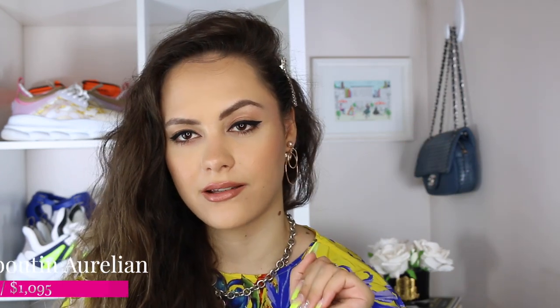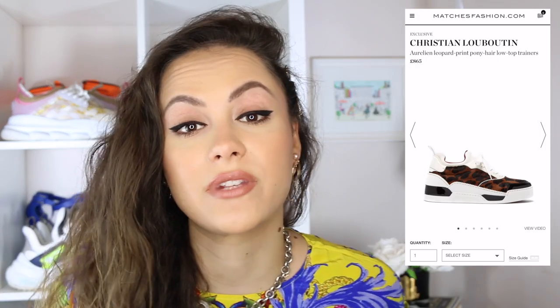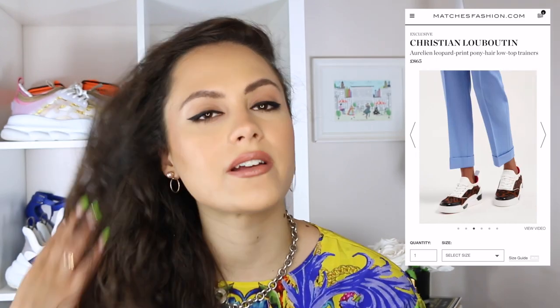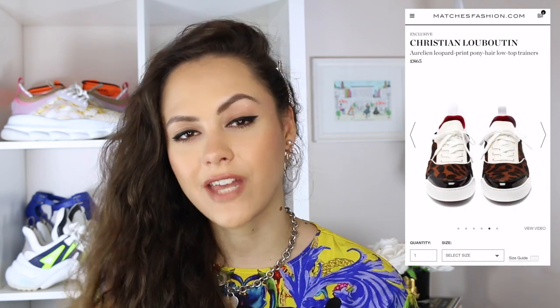The next item on my wish list are the Louboutin Aurelian sneakers — a very specific one: the one with the leopard print pony hair. When I was in the Louboutin shop and I tried on the gold versions, the woman was like, oh, they're inspired by Jordans. And I know people in the comments might be like, they just look like Jordans — fair enough. But do they have a red bottom, and do Jordans come in leopard print pony hair? No. I love the style. It's a classic, very street style looking design. Goes great with jeans, and would be great for the later months of the year — more of an autumn winter shoe.